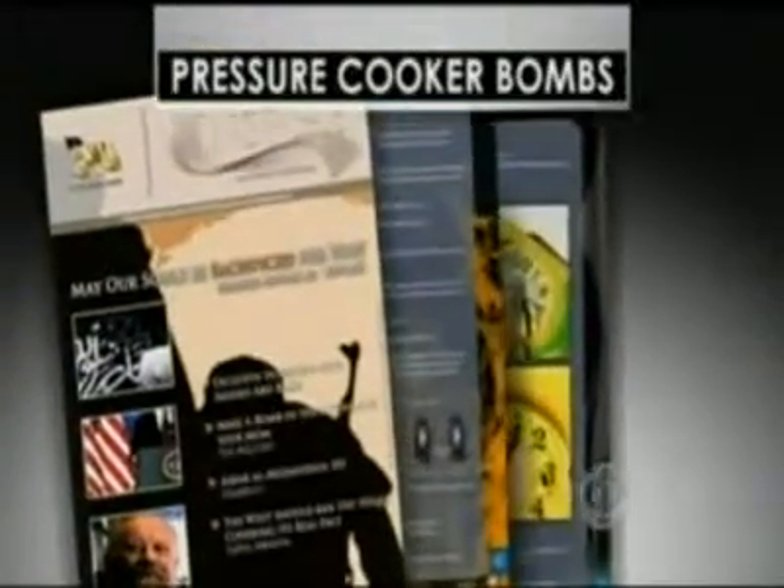Al Qaeda published a how-to recipe in an online jihadi magazine. Seven of the bombs were used in a 2006 attack on trains in Mumbai, India.